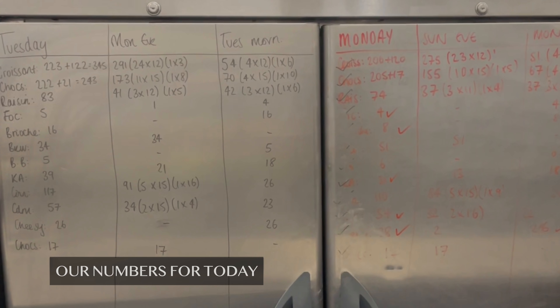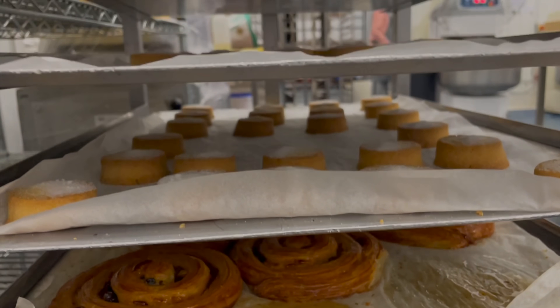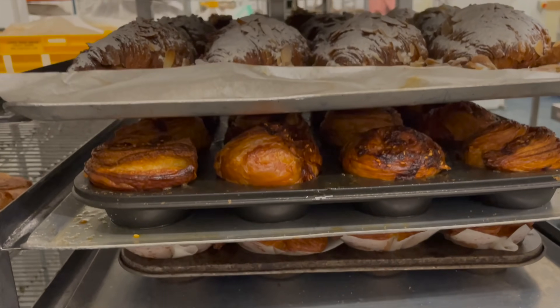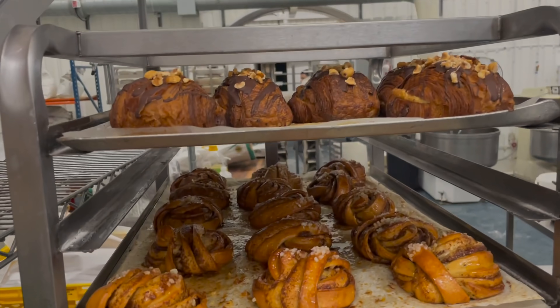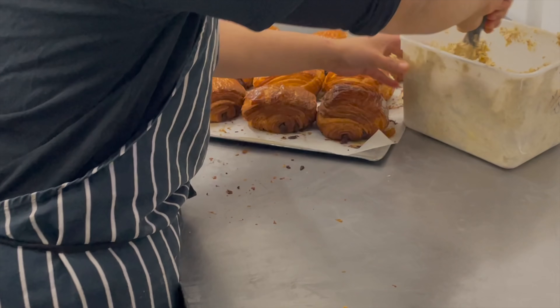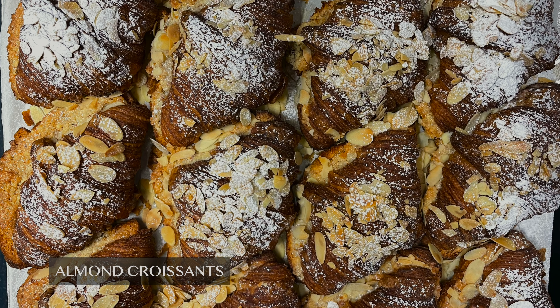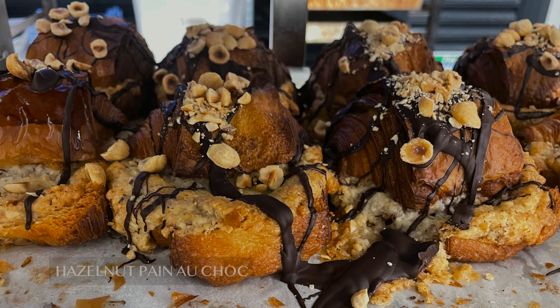We have a paper and door version of mise en place list. When I arrive, the night baker is close to finishing full packing for the deliveries, and pastries are left aside for the count. The remaining job for the night baker is to fill almond croissants and hazelnut pain au chocolat. Baked croissants are filled with almond paste and topped with baked almonds; pain au chocolat is filled with hazelnut paste and topped with hazelnut and drizzled with chocolate.